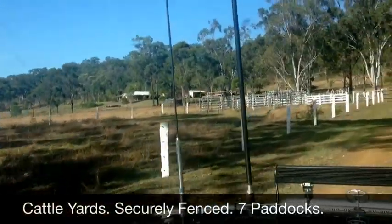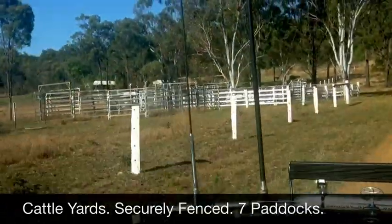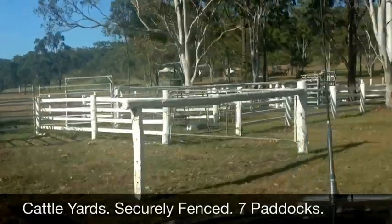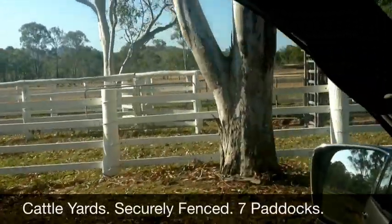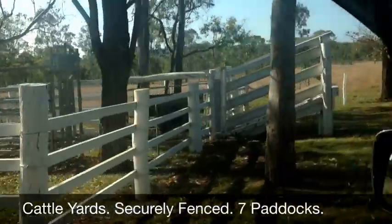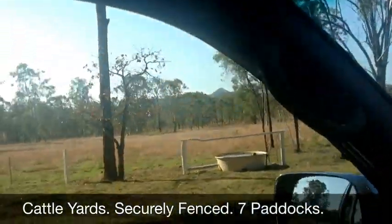The property runs around about 15 head, give or take, depending on the season. And of course if you want to feed, you'd run a few more. Very tidy little yard, certainly suitable and big enough to handle the livestock you'd run on this property. We'll just poke on up and go back around and have a look at a little bit more of the place.